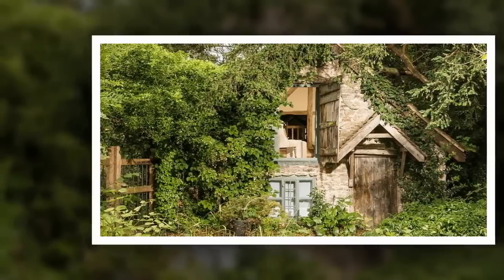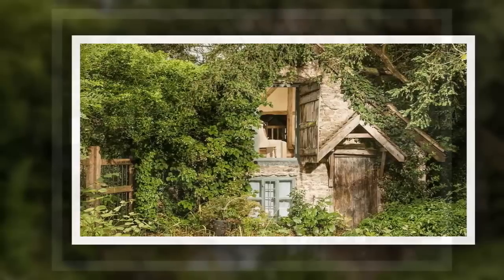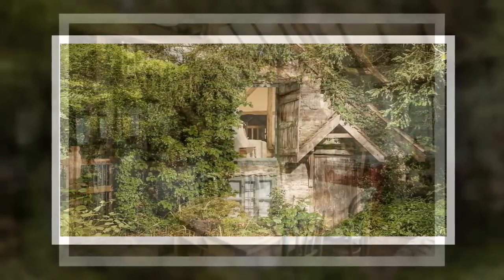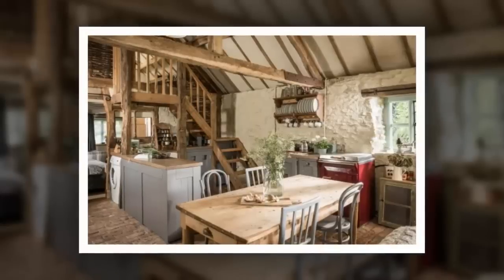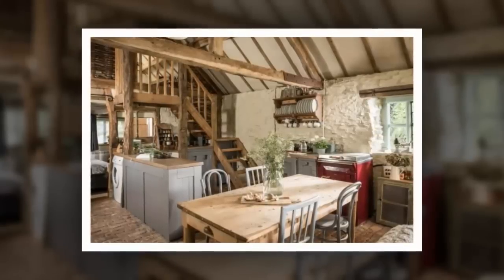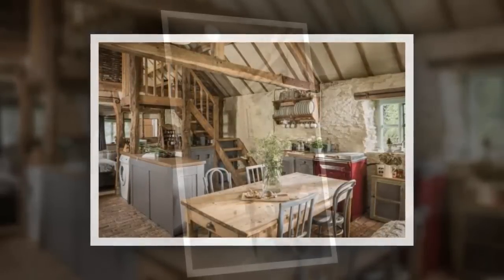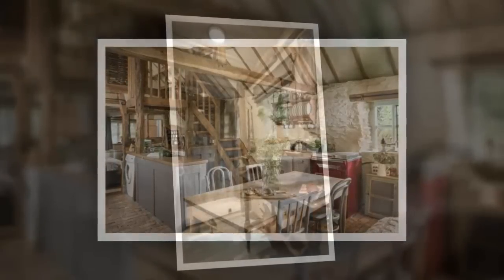This 500-year-old cottage looks abandoned but inside it's absolutely dreamy. Amongst lush greenery and beautiful Malvern Hills, UK, sits an enchanting cottage that seems frozen in time. The Wishbone Cottage is nestled between an old fruit farm and a fishing pond, originally built as a barn in the 15th century. Outside it looks forgotten and overgrown with crawling ivy — an old rickety wood door and brick walls give no clue as to the treasure hidden inside. Wishbone is a Grade 2 listed structure.